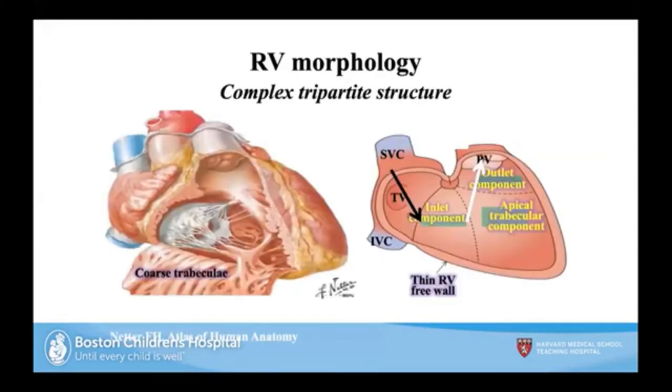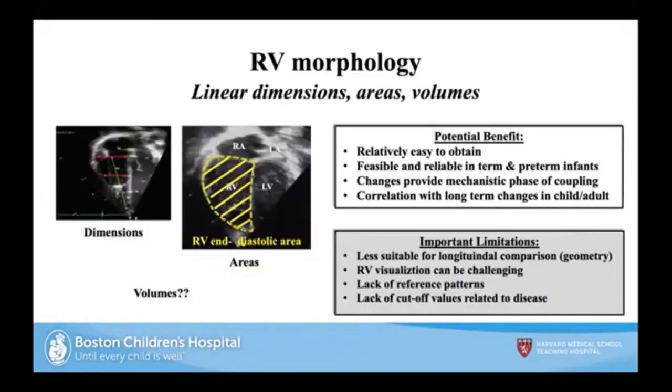RV morphology is complex — a tripartite structure with an inlet component, apical trabecular component, and outlet component. It's challenging to measure with 2D, but using a four-chamber or three-chamber view is feasible. It's been shown to be reliable in term and preterm infants, provides mechanistic data, and correlates with long-term changes in adults and children. Limitations include difficulty visualizing the RV free wall, need for specialized training, and lack of disease-specific cutoff values. With evolving 2D, 3D, and volumetric techniques, this could become a very useful tool.